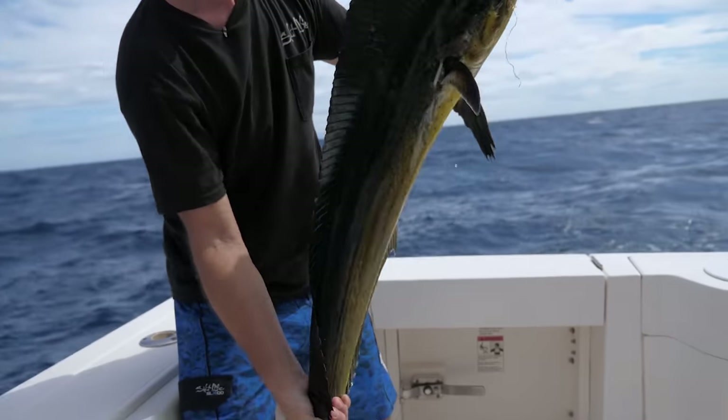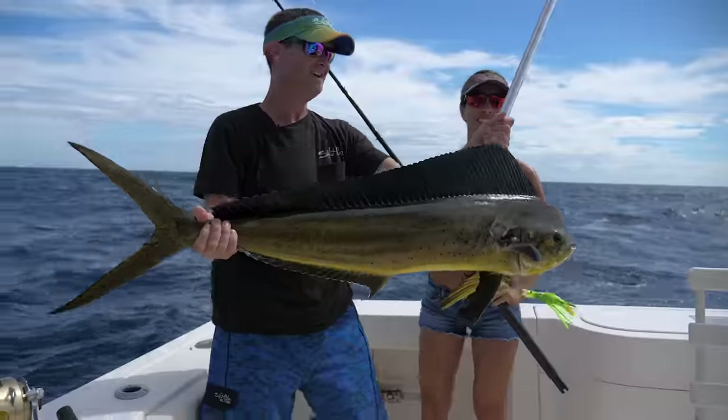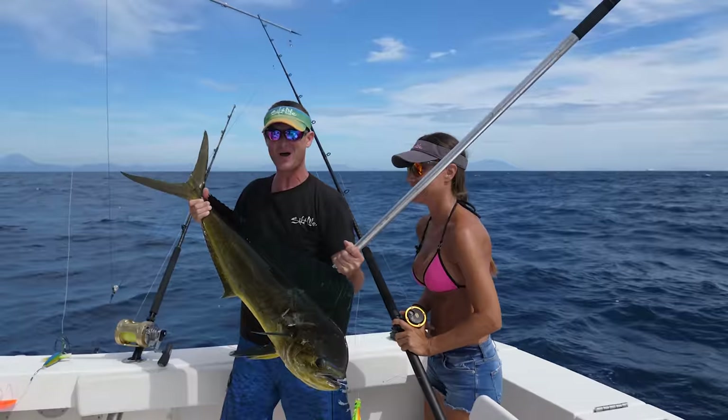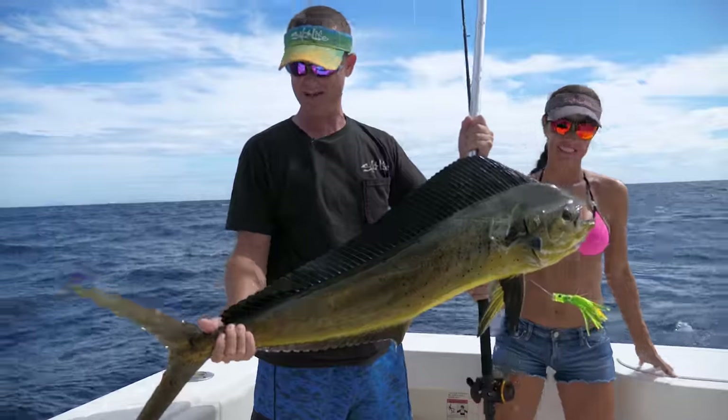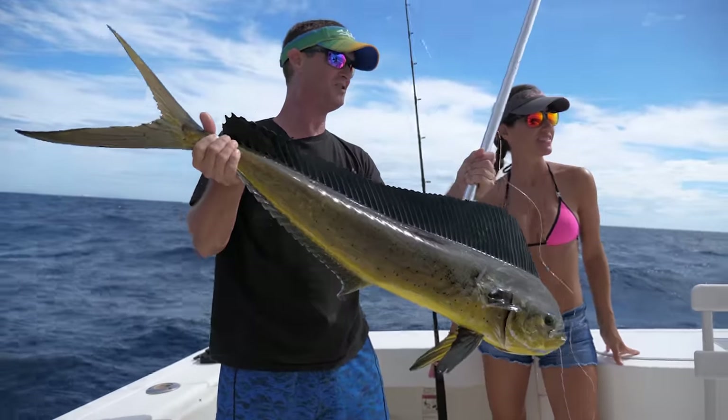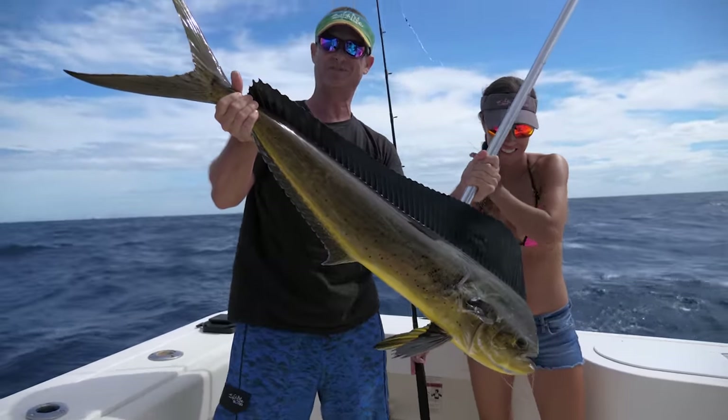I'm going to bring it over here. There you go, guys. All lit up. What a way to start it off this morning, guys. I tell you what, El Salvador is filled with dolphin. There are no shortage of Dorado here, that's for sure.